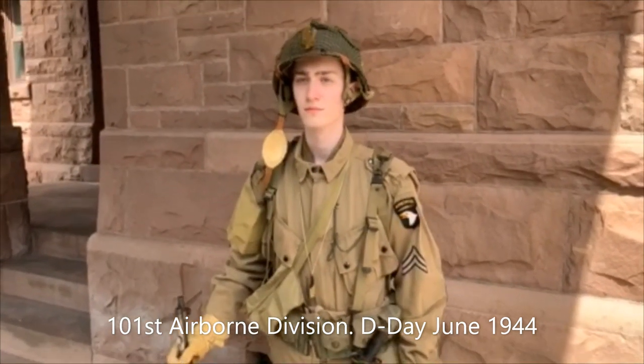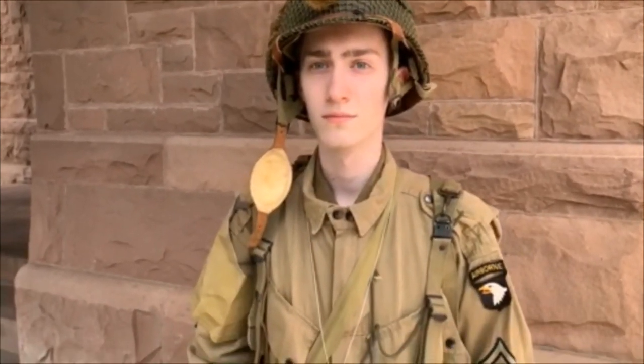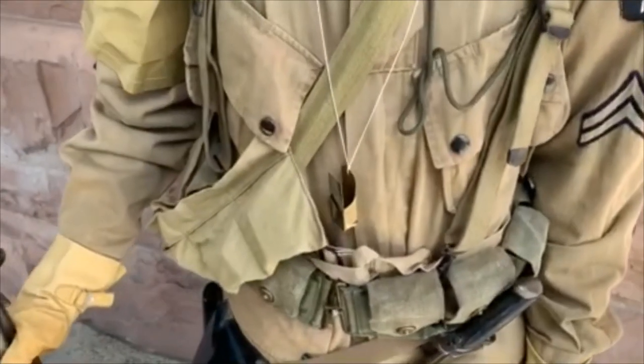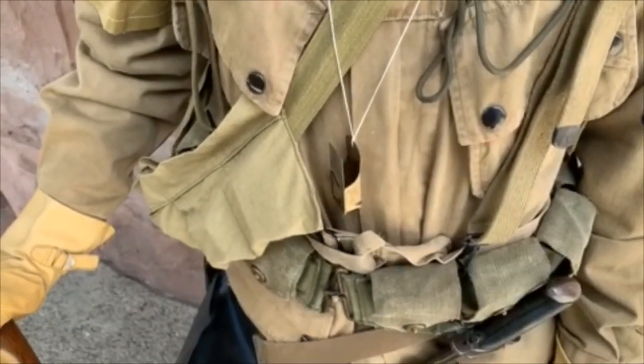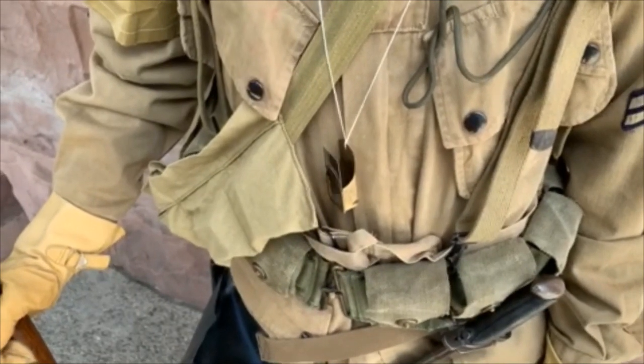He wears the M1 steel helmet with a camouflage net. The strips of burlap were called scrim and the idea was to break up the silhouette. The jump chin strap, and around his neck he carries a cricket — a five cent child's toy that was designed to be an identification signal in the dark Norman hedgerows.